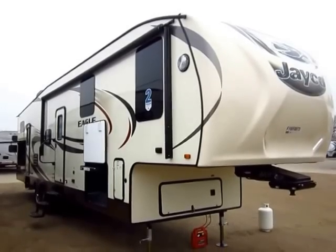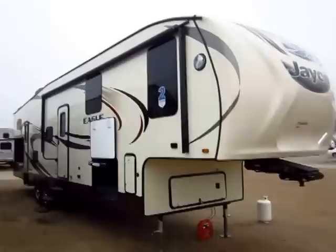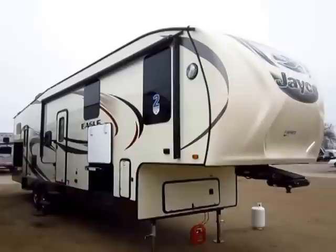Jayco Eagle 345 BHTS here at Haylid RV of Coldwater, Michigan. This is technically a new model, but it's primarily just a slightly revised model of a previously existing Jayco fifth wheel.